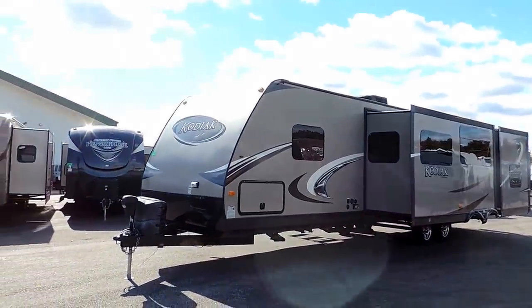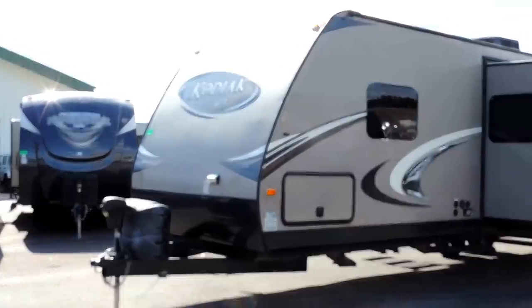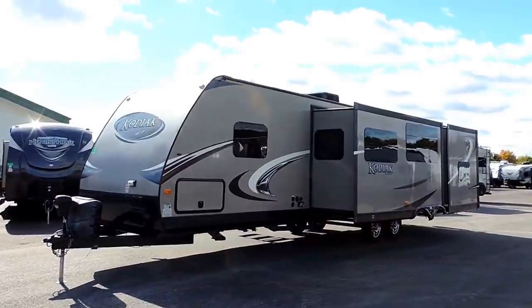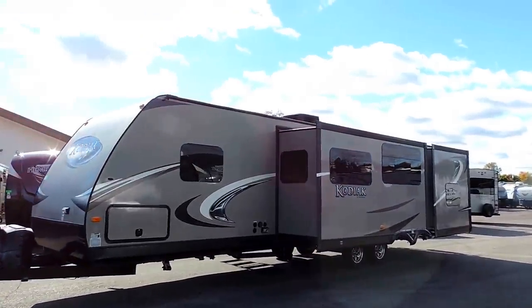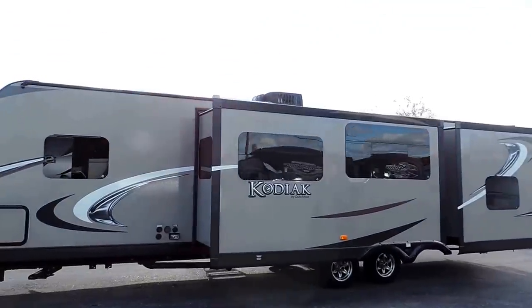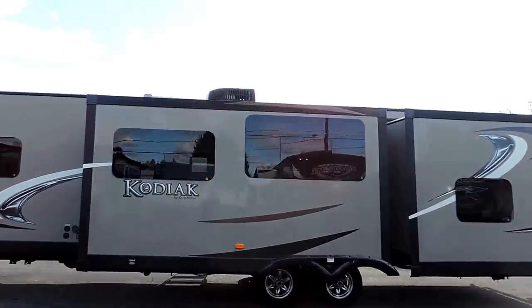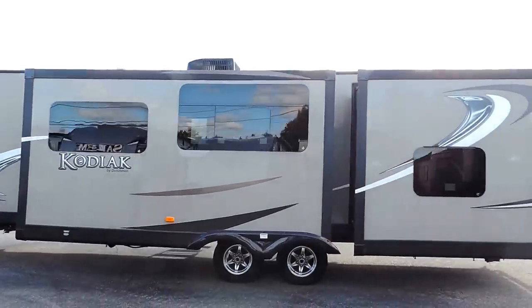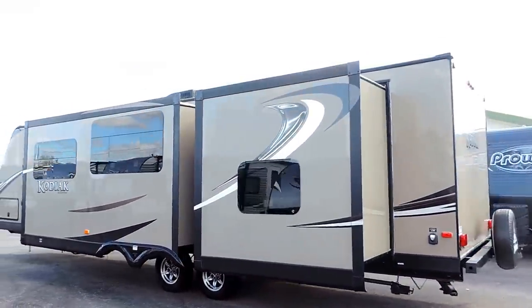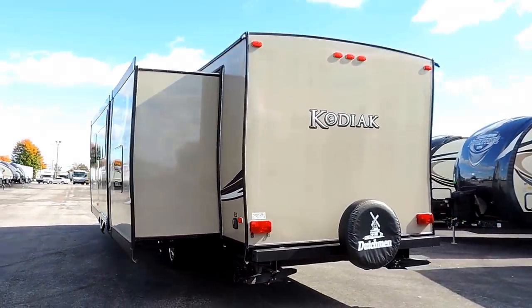On the front it's got a power tongue jack, two 20 pound propane tanks with the cover, full pass-through, and two slides here on the right. It's got beautiful frameless windows, four corner leveling jacks, and a 13.5 BTU roof air. It's got an outside spray port, enclosed underbelly, 30 amp service, and a spare tire on the back bumper. Aluminum frame construction with fiberglass skin.